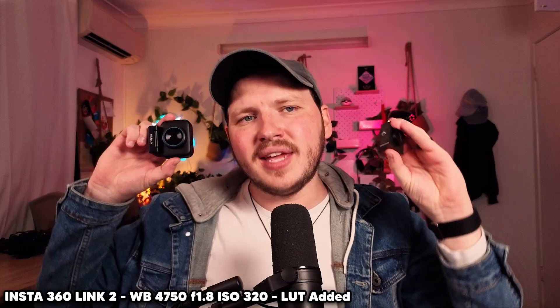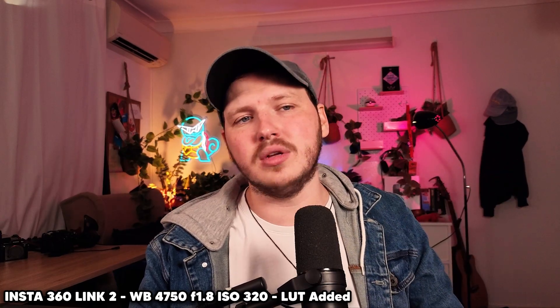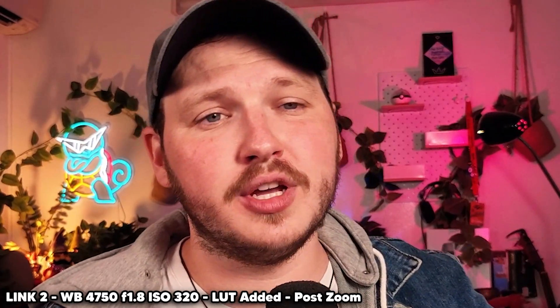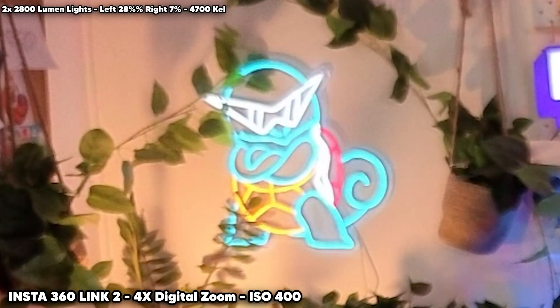The Insta360 Link 2 is incredibly unique compared to every other webcam I've covered on this channel, both because of something I'll cover later in the video, but also because this is the only webcam that has given me image quality good enough to comfortably use alongside my $5,000 mirrorless camera setup, which I will be doing throughout this video as a secondary comparison.